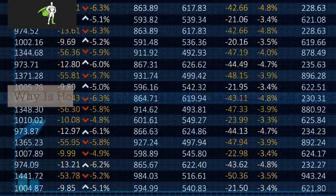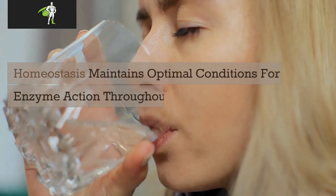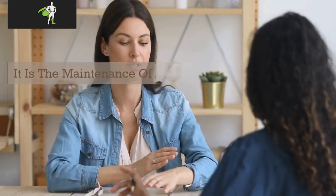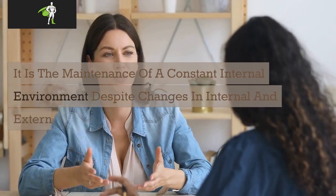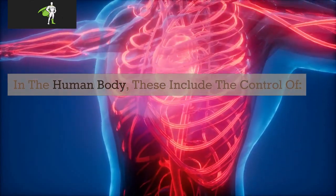Why is homeostasis important? Homeostasis maintains optimal conditions for enzyme action throughout the body, as well as all cell functions. It is the maintenance of a constant internal environment despite changes in internal and external conditions. In the human body, these include the control of blood glucose concentration.